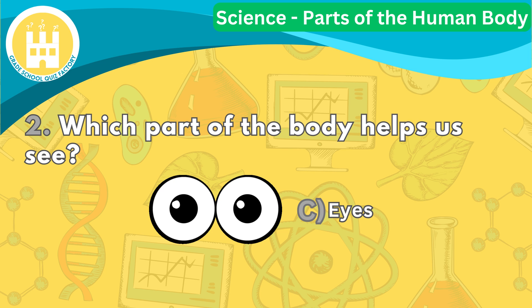We use our eyes to read, watch TV, and play games. They help us see colors, shapes, and everything in between.